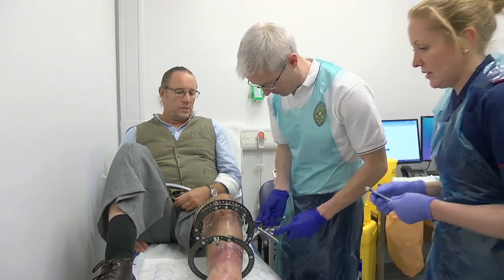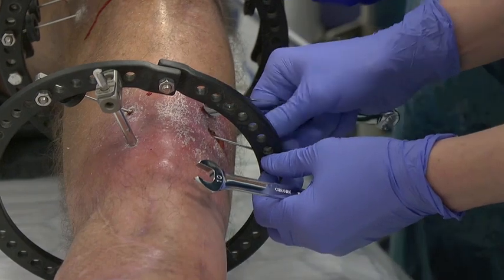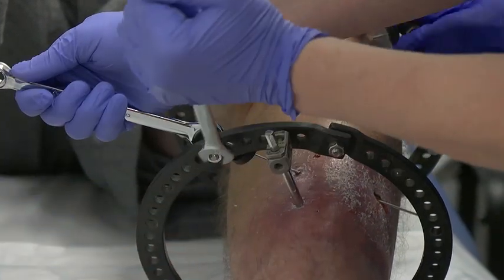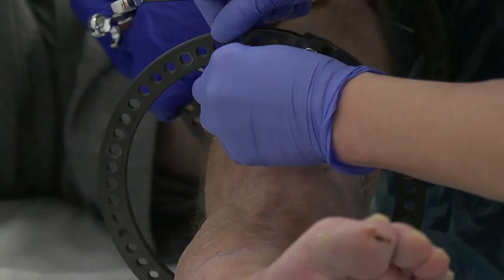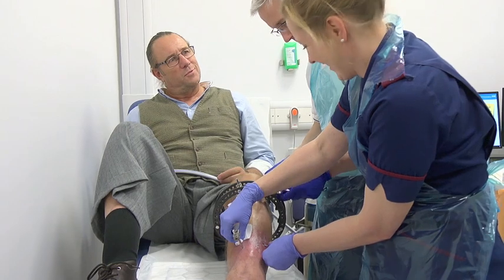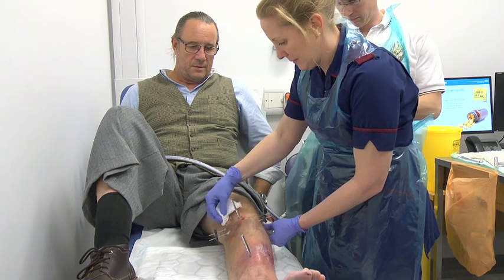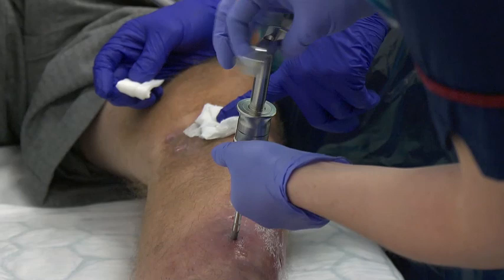We regularly do this in clinic, and this can sometimes come as a shock. We will provide you with a gas and air called Entonox, which is a gas that women use in childbirth. We can also inject some local anaesthetic around the half pins to numb the skin. The frame is gradually disassembled, and the wires and half pins are removed. Most patients tolerate this very well. If you would prefer a general anaesthetic, this can be arranged. However, it will mean that you are in the frame for a few more weeks while a space in theatre is created.